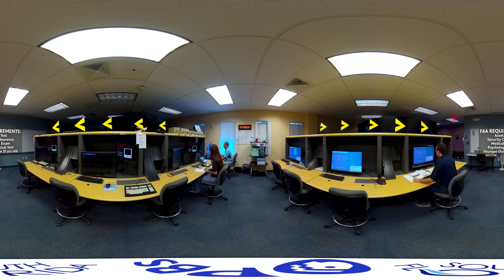Once they meet the application requirements, they're going to take what they call an AT-SAT test. Then you have security, medical, and a psychological test. Part of the requirements to be hired is you have to be hired before you turn age 31.